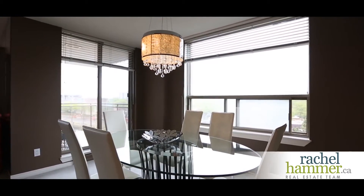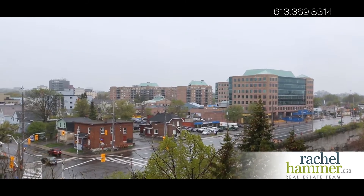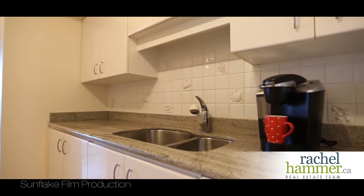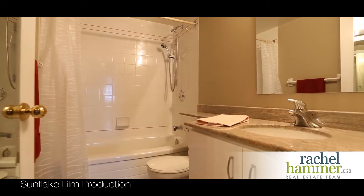Walk into a tiled foyer, modern design living and dining area with balcony. Light, bright kitchen with newer dishwasher and fridge with great counter space. Enjoy two full bathrooms and granite countertops throughout.